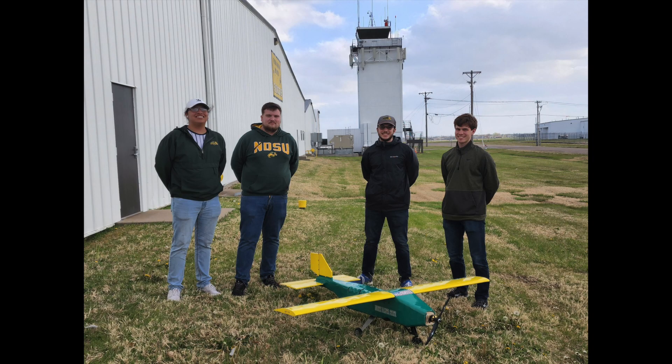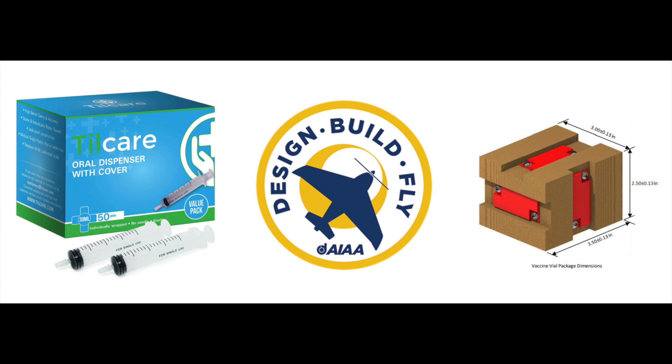Our project involved competing in the AIAA Design Build Fly Remote Control Aircraft Competition, located in Wichita, Kansas. This competition includes a mitigate proposal, a 60-page design report, and building an aircraft. This year's competition was COVID-themed, with four missions involving both the transportation and remote deployment of syringes and vaccine biopackages from the aircraft.